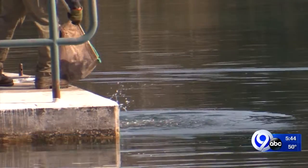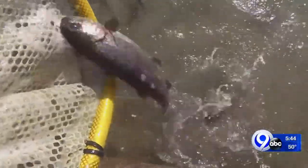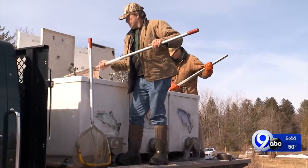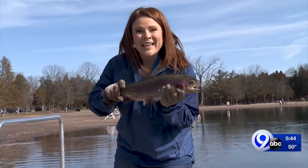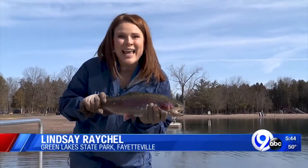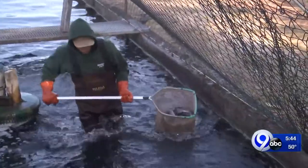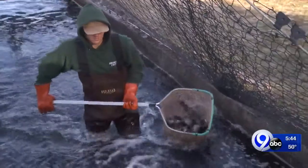If we didn't stock Onondaga County, I think the fishing would definitely suffer. Green Lakes would not get the 7,000 fish that it gets annually. This is just one of 85,000 fish that Carpenter's Brook Fish Hatchery stocks annually, and it all begins right here in Elbridge.